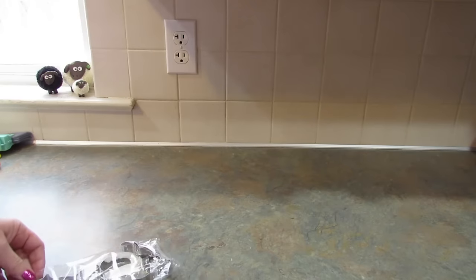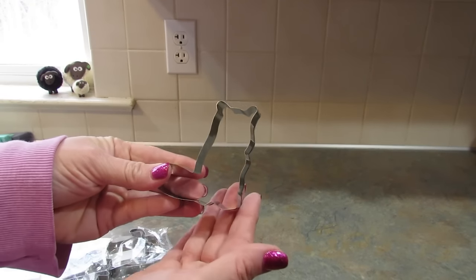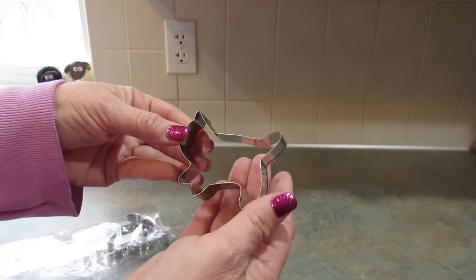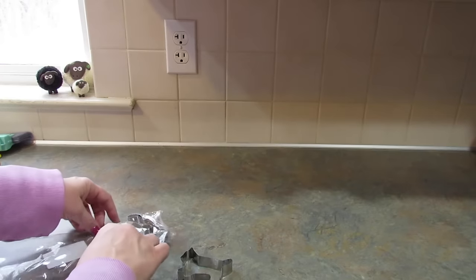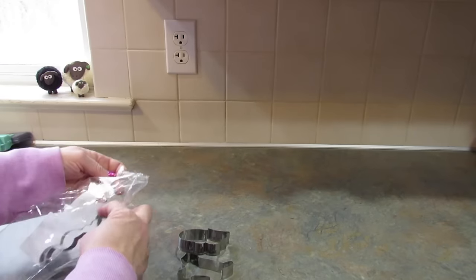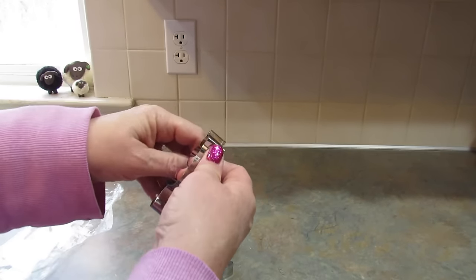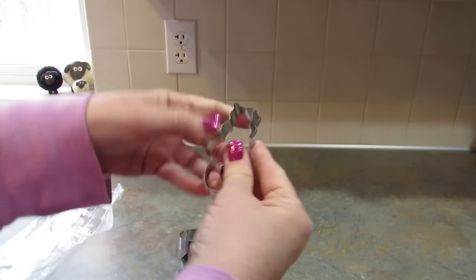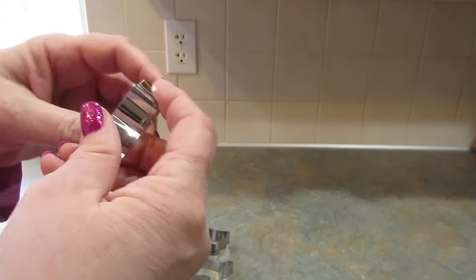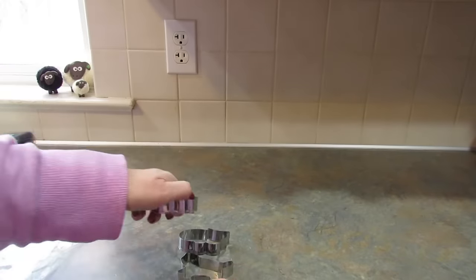I got these cat cookie cutters. One of them looks a little squished, but let's see — there's this one, this one, a little fat cat that I had upside down, a squishy one, and a cat sitting with its tail hanging down. It's easy enough to fix and they're just really cute.